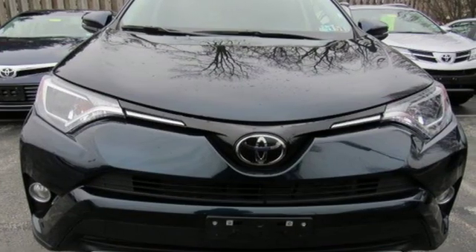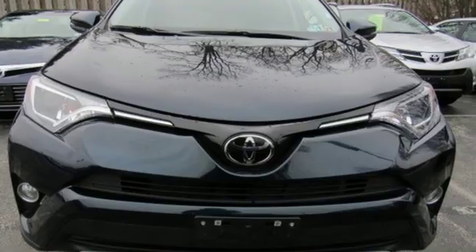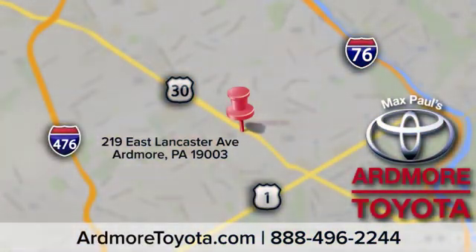See what it can do for you when you take it for a test drive. Come visit us at Ardmore Toyota today. We look forward to seeing you at 219 East Lancaster Avenue in Ardmore.